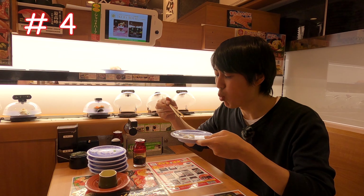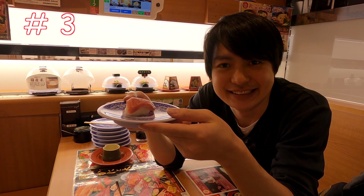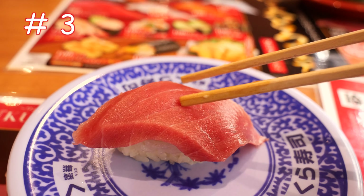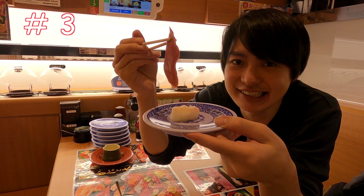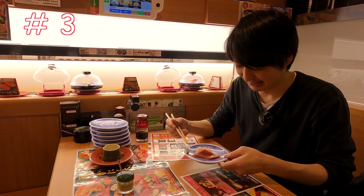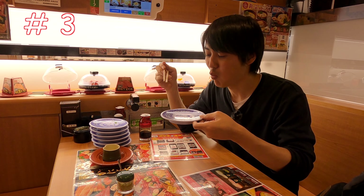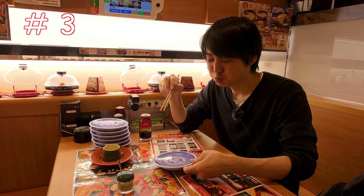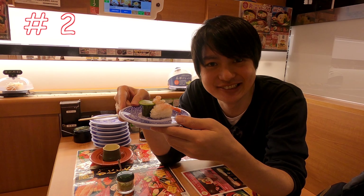Number 3 is bluefin tuna — one piece for 100 Japanese yen, but look at this fatty tuna. Let me place the wasabi here. It is so soft — loving it.